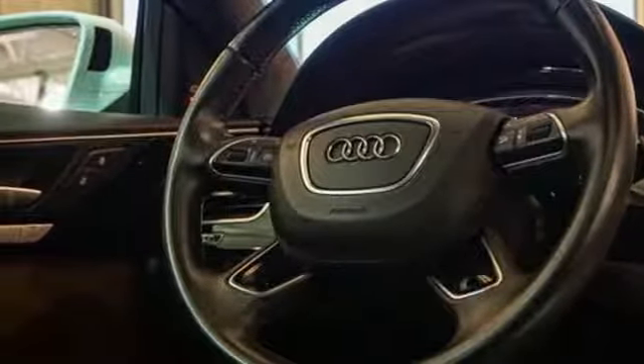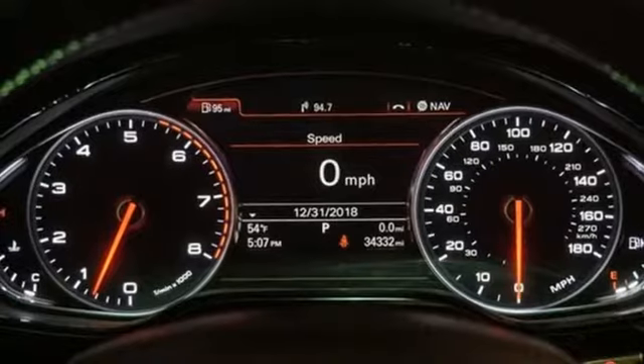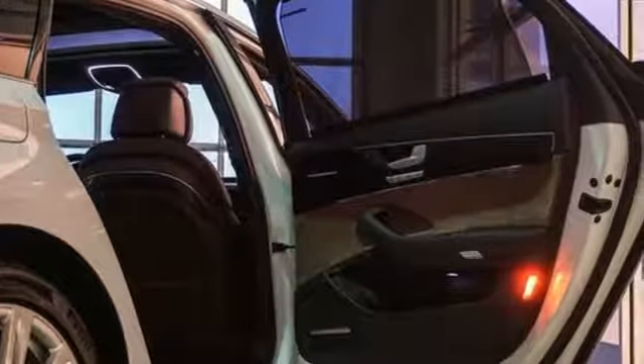Turbo V8 engine. Hands free lift gate. Automatic with driver control suspension management. And heated and ventilated leather bucket seats.